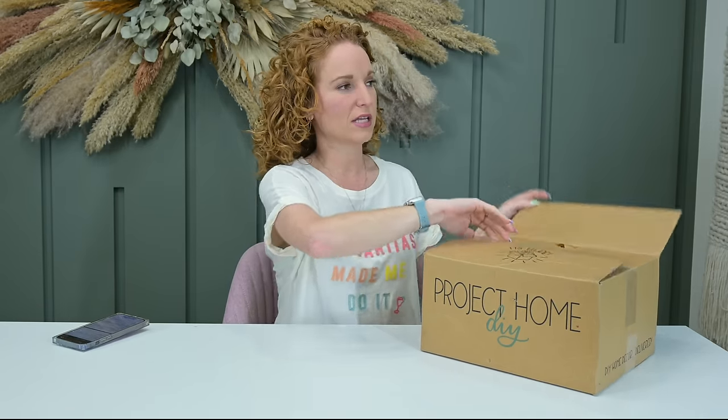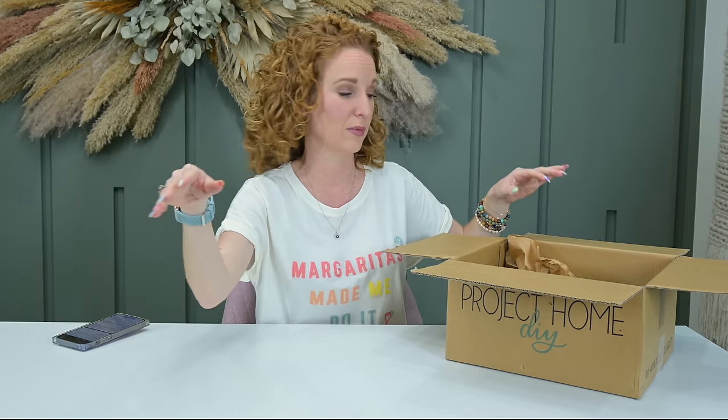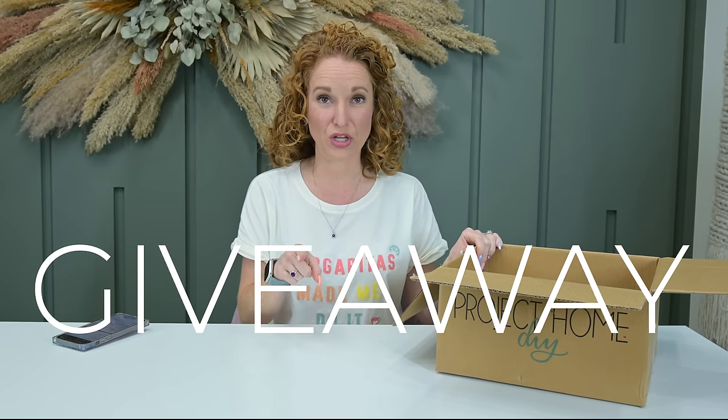Project Home DIY focuses on quality, one-of-a-kind home decor with everything you need to complete the project. You can join their exclusive Facebook community, and every month around the first your project ships with easy-to-follow instructions in both written and video format. Easy to skip, easy to cancel, customer service is superb. Project Home DIY is a giveaway box!